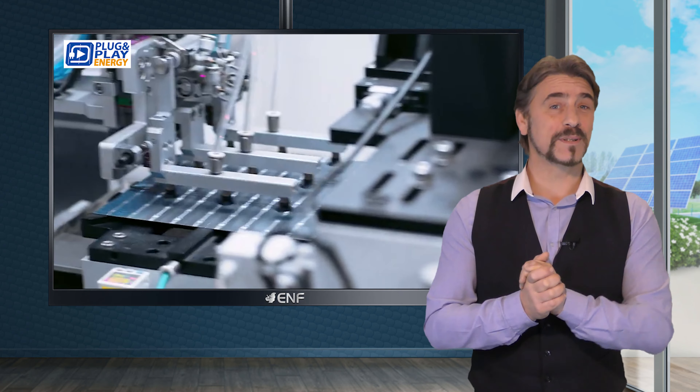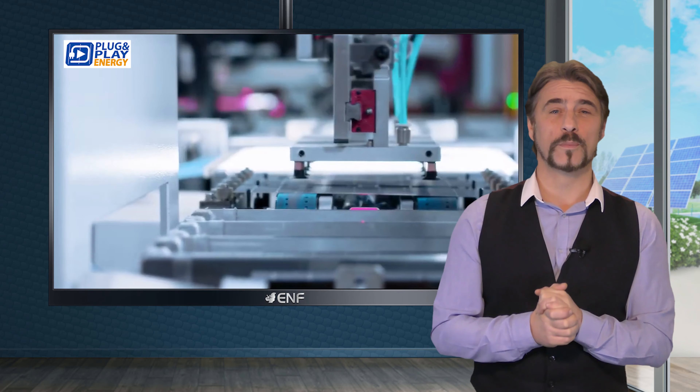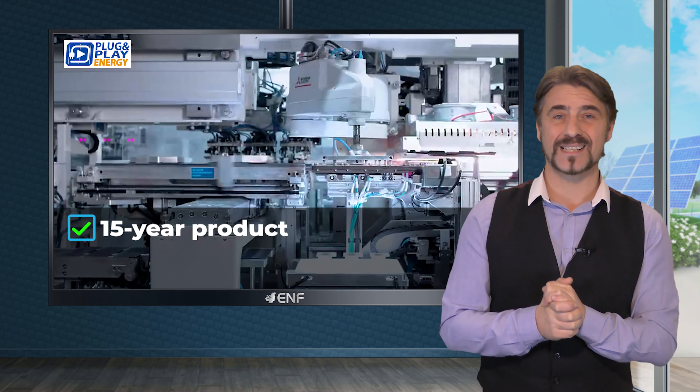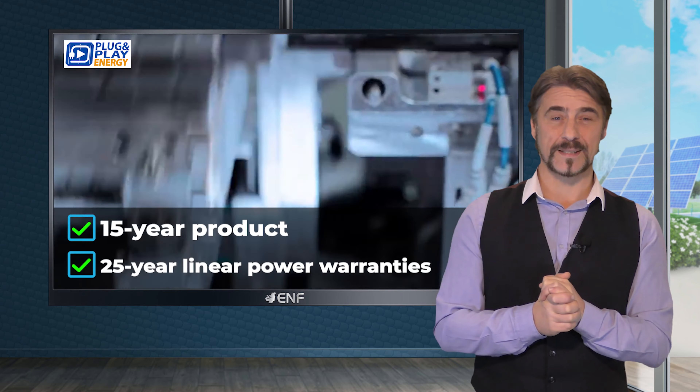To show commitment to quality and long-term performance, Trina Solar offers a comprehensive 15-year product warranty and a 25-year linear power warranty.